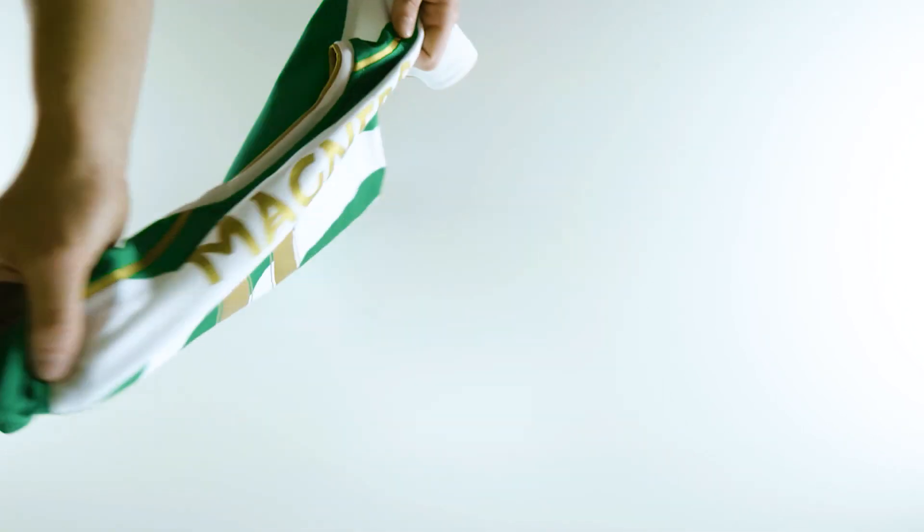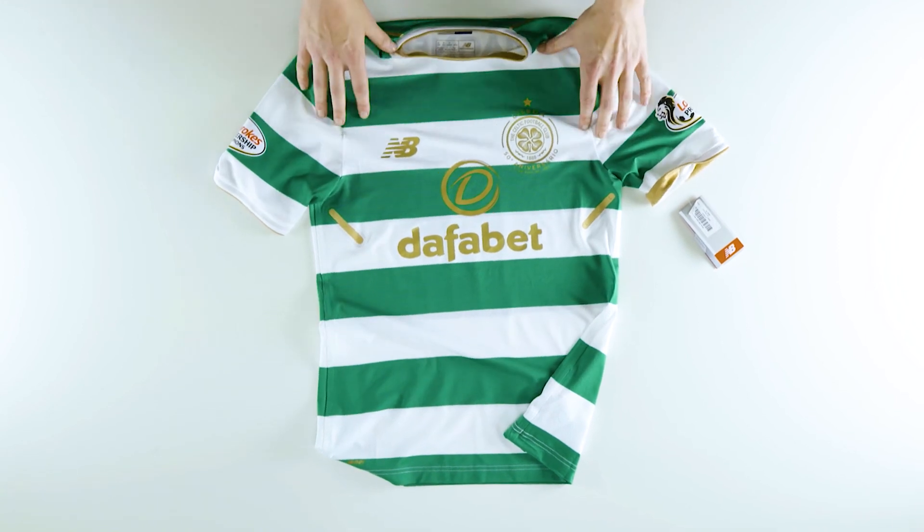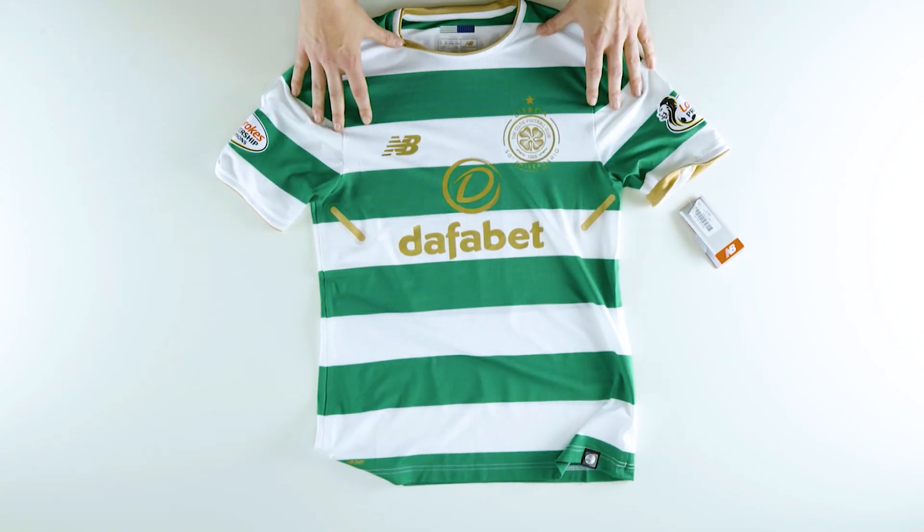Personally, I'm loving the badge on this shirt this year. I think it's a really nice tribute to the Lisbon Lions and hopefully it will spur the Celtic lads on to do well in Europe this year.